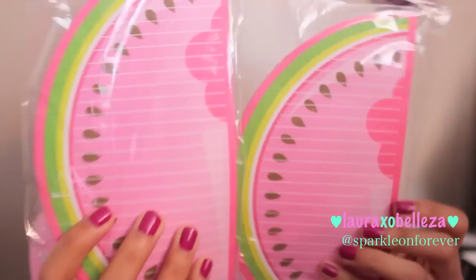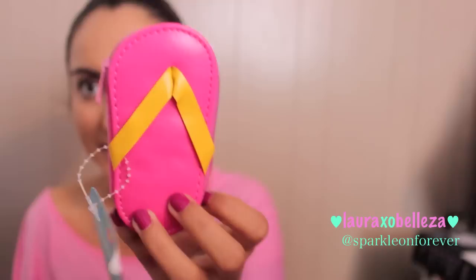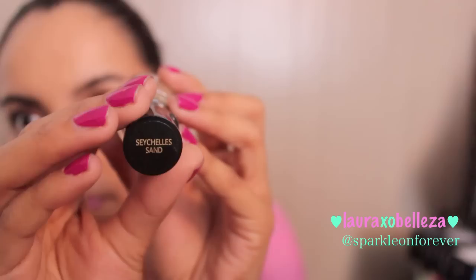I picked up some tabs, a watermelon notepad, and two packs of antibacterial hand wipes — I like these because they're super girly, featuring Mermaid, Little Mermaid, Tinkerbell, and Minnie Mouse. I got two packs of those. I also got some nails that came with little ladybugs — I thought that would be nice for summer — and some more Kiss nails. And this is so cute: it's a little sandal with a manicure set inside for my beach bag.